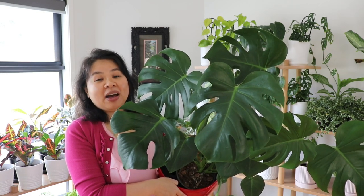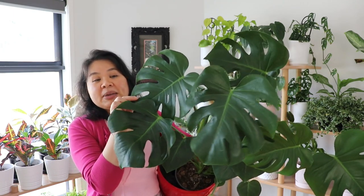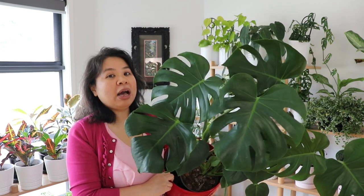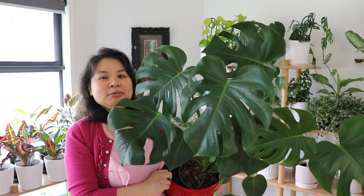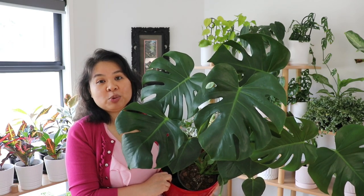This is called a monstera deliciosa — I absolutely adore this plant. It's such a fast-growing plant and I love it because of the fenestration on the leaves, meaning the splits, and as the plant becomes more mature it will have more fenestrations. I'm going to propagate this plant in the future, so please consider subscribing so you don't miss it. This plant produced three new leaves over winter!